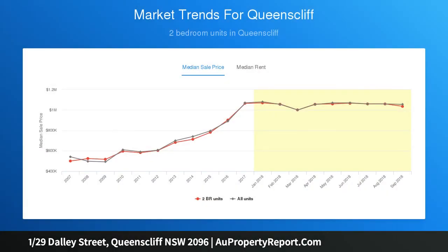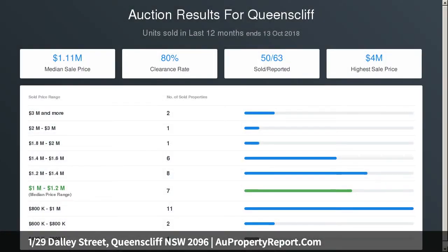Secure entry building plus visitor parking. Superb walk to Manly Corso, near Freshwater shops and cafes. Strata levies $1,342 per quarter.